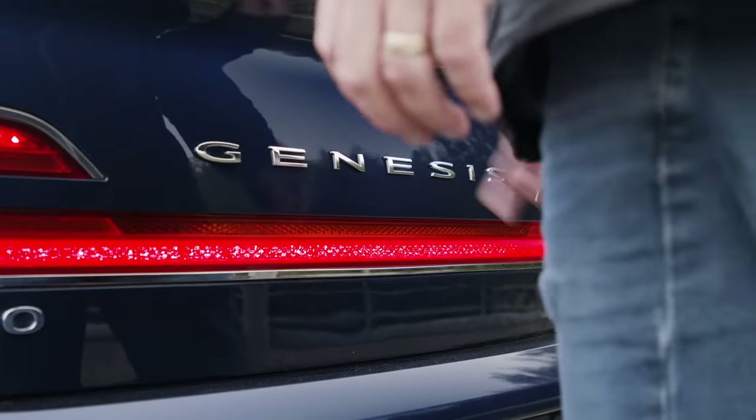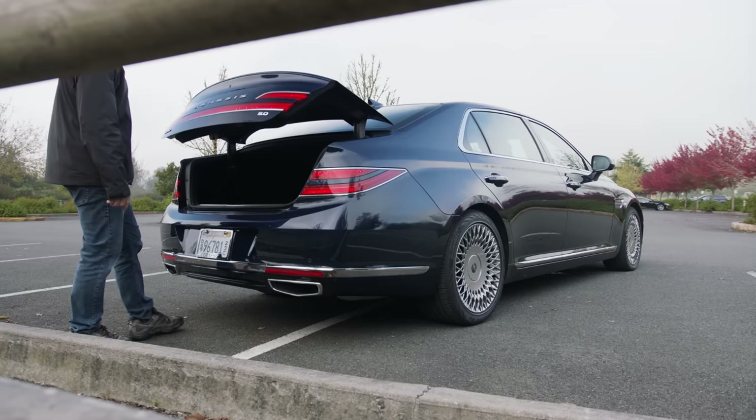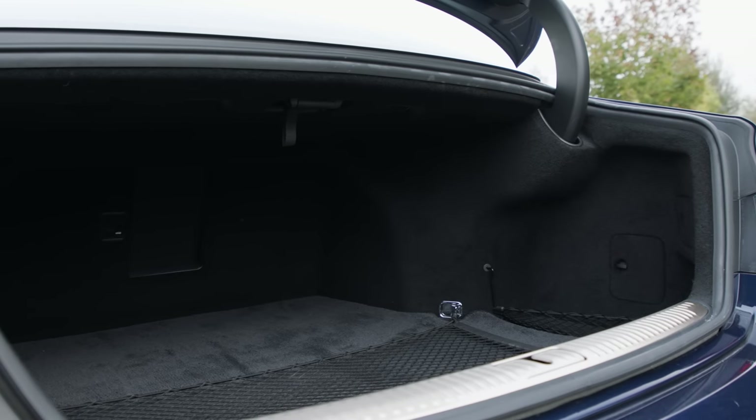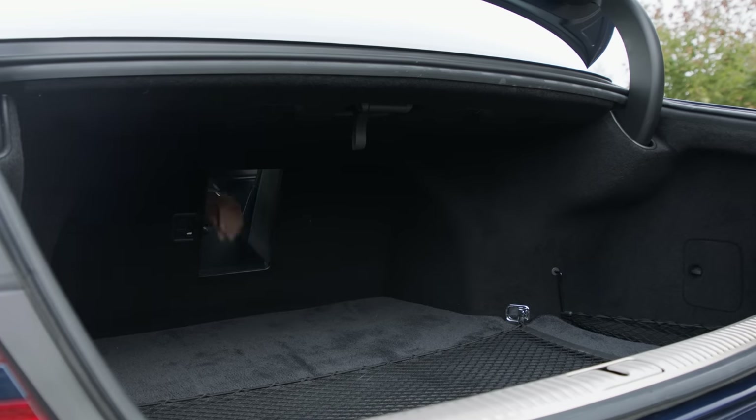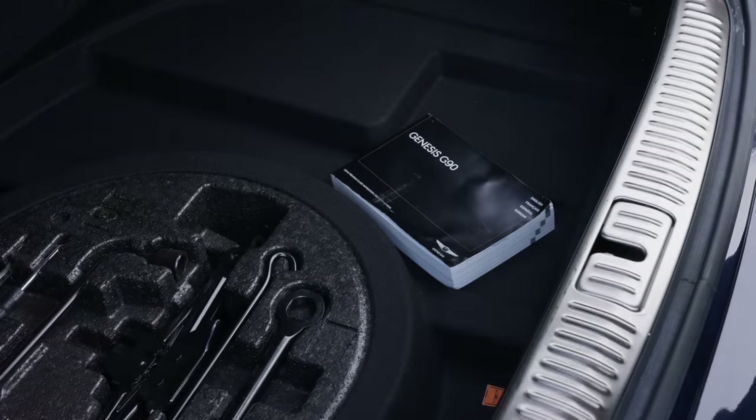In the back is a massive trunk, which is a hallmark for the class. This fits up to 15.7 cubic feet of stuff, plus it has a pass-through for skis. Under the floor is a spare and tools.